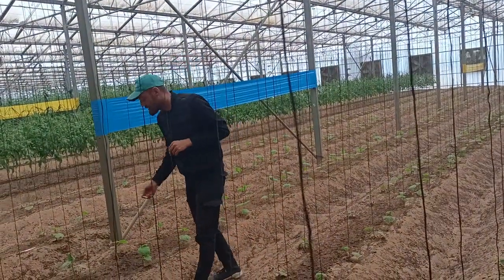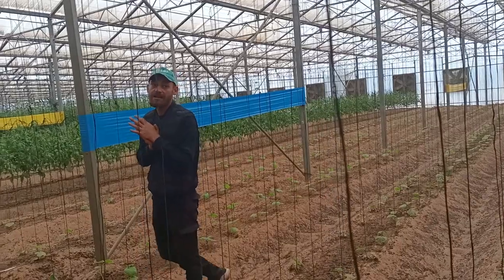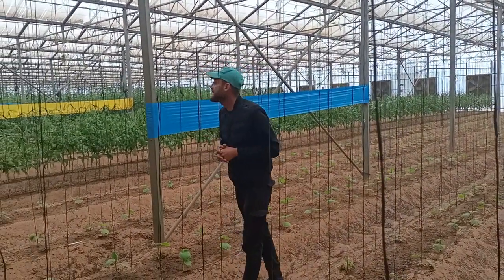Because we can grow anything we want at any time of the year, even in summer season. And we can do that because we are controlling the temperature and the humidity inside.